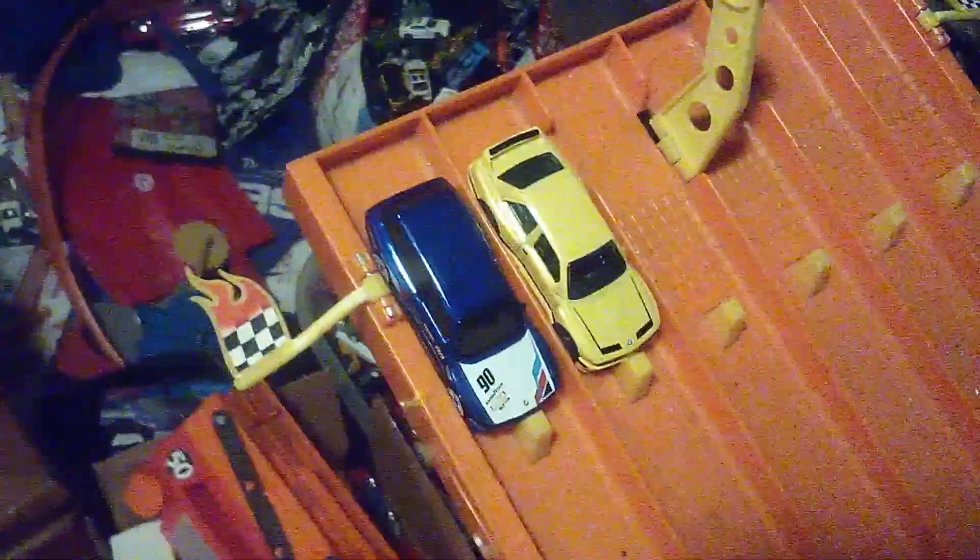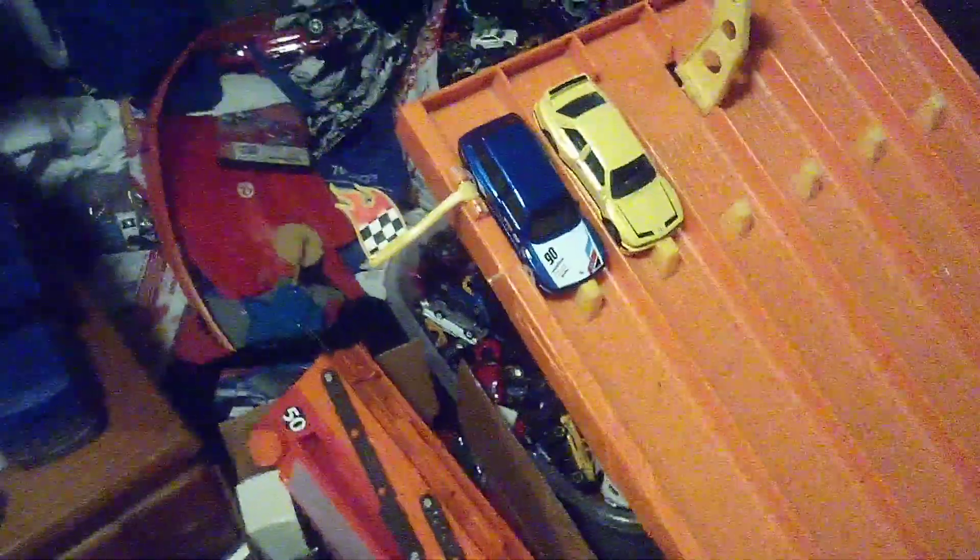Time to find out which one is fastest. Here we go. Three, two, one. Oh, it's the coupe variant of the BM3 E36 that wins.